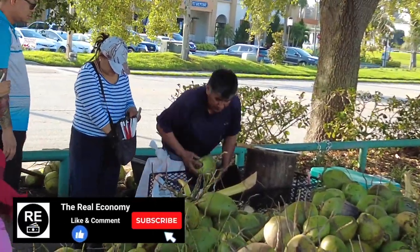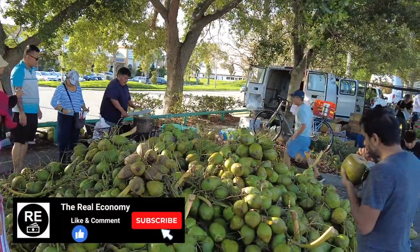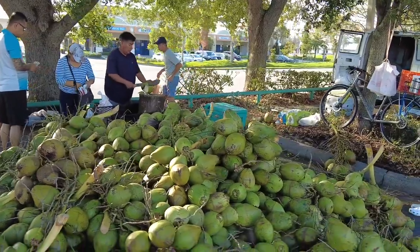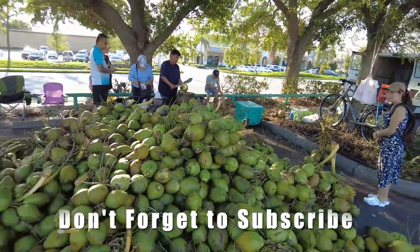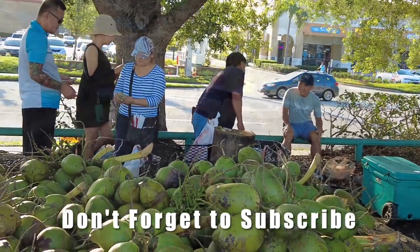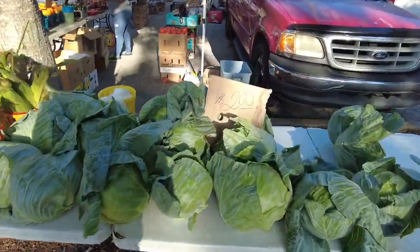Look at this — everybody's just drinking out of them. This guy is good at this — look at all the coconuts here, holy smolies. He's just chopping them up, look at that.